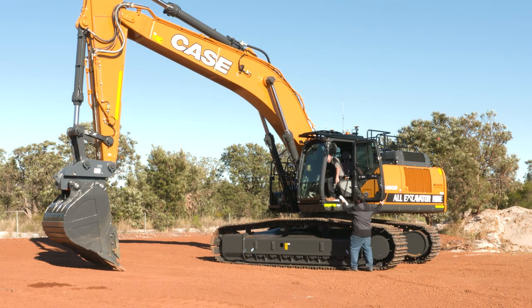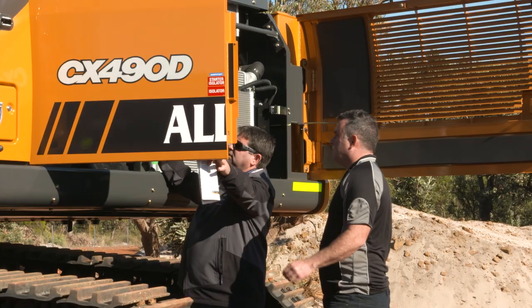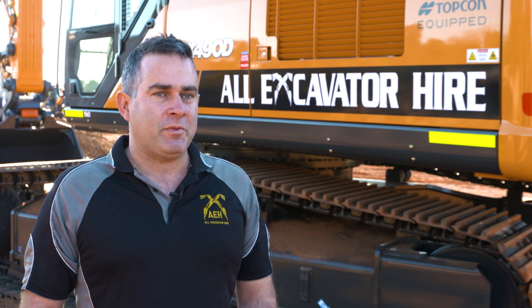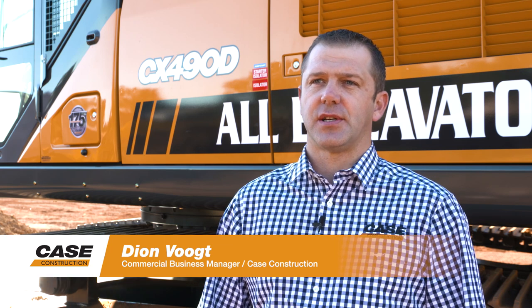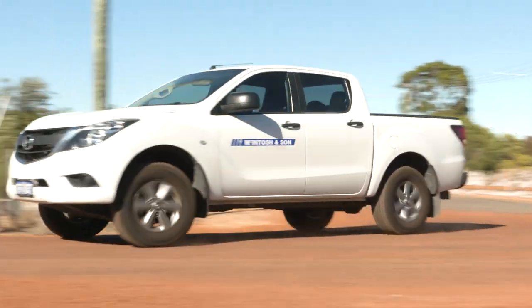We walked around it, went back to camp, went back to the machine again — back and forth with more questions. Then we came back to Perth, sat down with Kai and went through the specs to see if we could get one to suit the Australian market. The machine itself had to be fitted with fire suppression, and we had to do an additional auto greasing system, but that was done locally through our dealer Mackintosh.